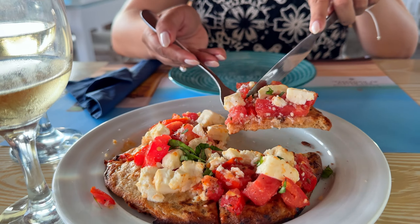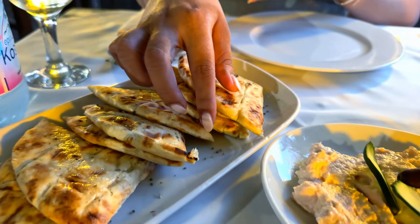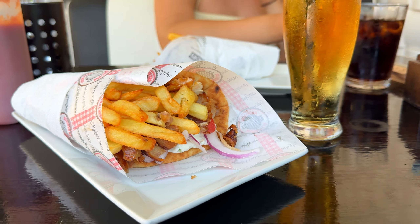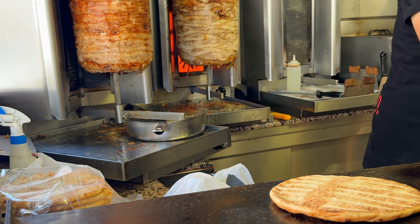Ever wondered what Greek food influenced by Italian cuisine would look like? Let's dive into Corfu's top dishes and uncover the mouth-watering food of this secret Mediterranean gem. Which one will leave you craving more? We're sure this is one of the most famous Greek dishes, but Corfu offered new ways of this delicious mostly street food dish.